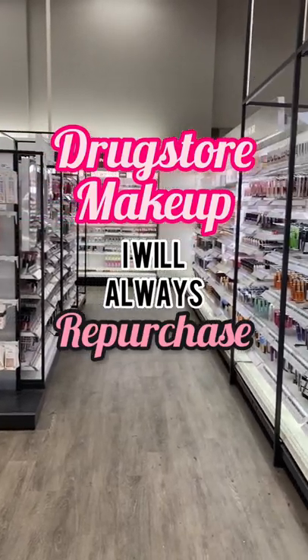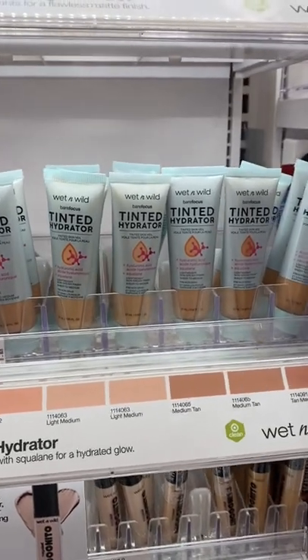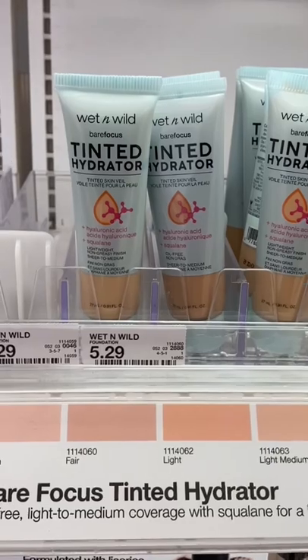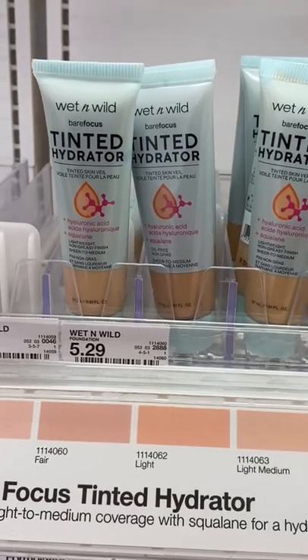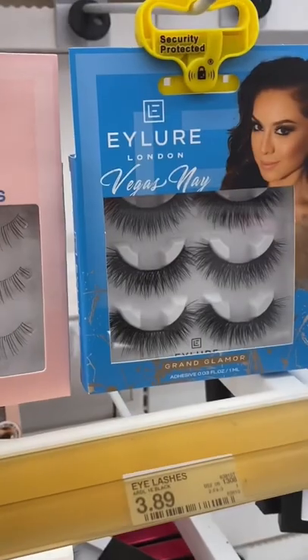Here are some drugstore makeup products that never fail me — I always repurchase. If you're looking for a really nice affordable tinted moisturizer, check out this one from Wet n Wild. It has buildable coverage — you can build it to a light or medium finish — and it doesn't get greasy throughout the day, but it definitely hydrates.